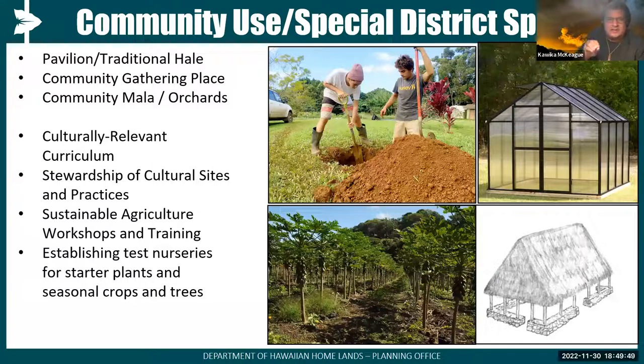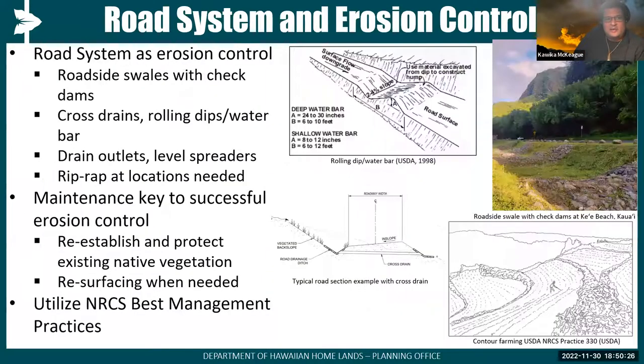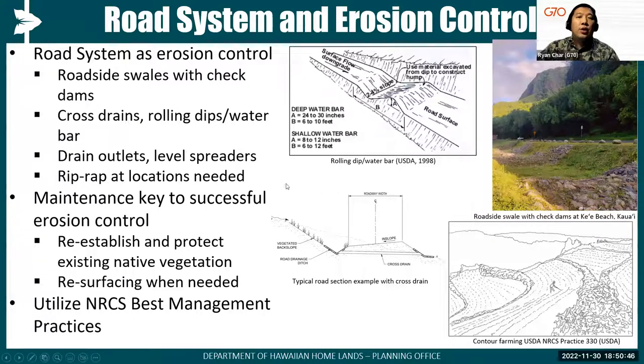One idea shared in our last meeting was the concept of a resiliency hub — a sanctuary to go to in case of a natural hazard event such as a storm or tsunami — where people from the area, not just homesteaders, can retreat to wait out an event, be in a safe place, and then help in response and recovery. That was an idea put forth for consideration. Turning back to the engineering components: we know there's an erosion issue, and I'll turn it back to Ryan to talk about how engineering components, specifically the road and its maintenance, can help address some of these things.